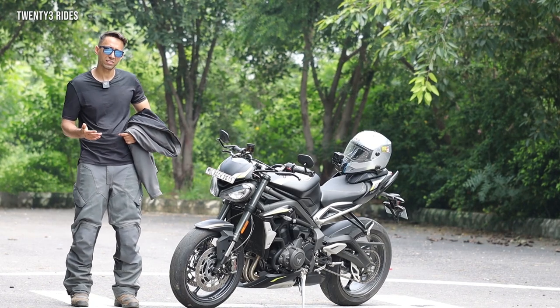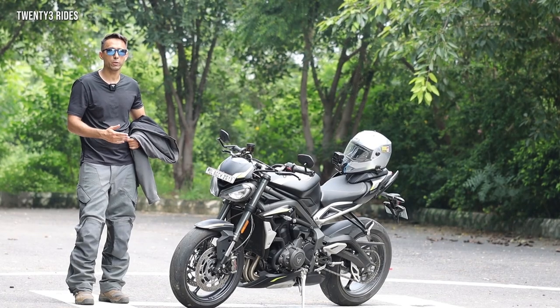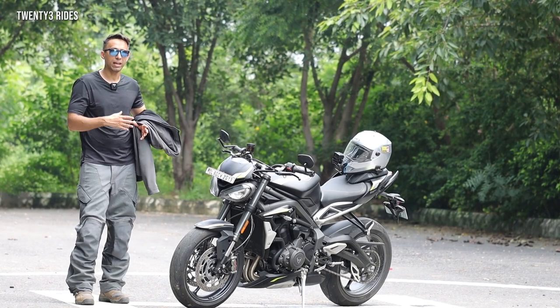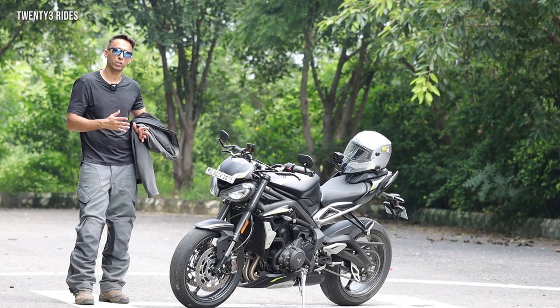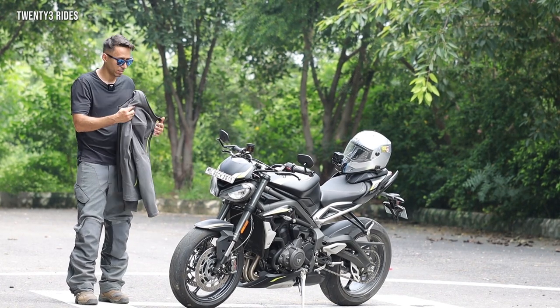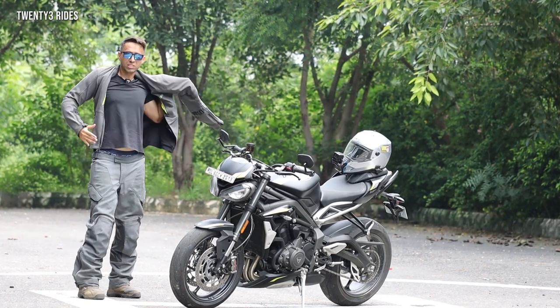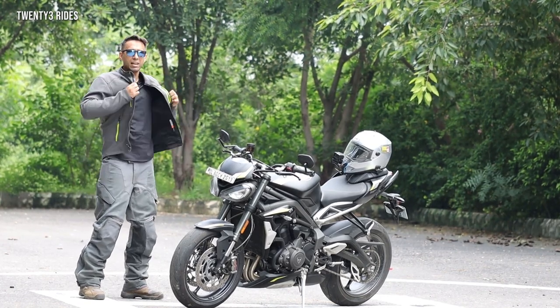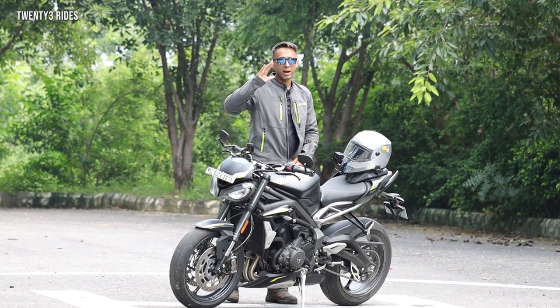So that's the Street Triple R and the RS — the RS being the variant you would want to go for if you want outright performance. I hope you found this information useful and it will help you make your decision about which naked bike to go for if you have a budget of around 10 to 12 lakh rupees. Enough said, I am really wanting to ride this bike now — I'll just hop onto this bike and ride on the highway again. I'll see you in the next video, guys. Bye-bye, see ya.